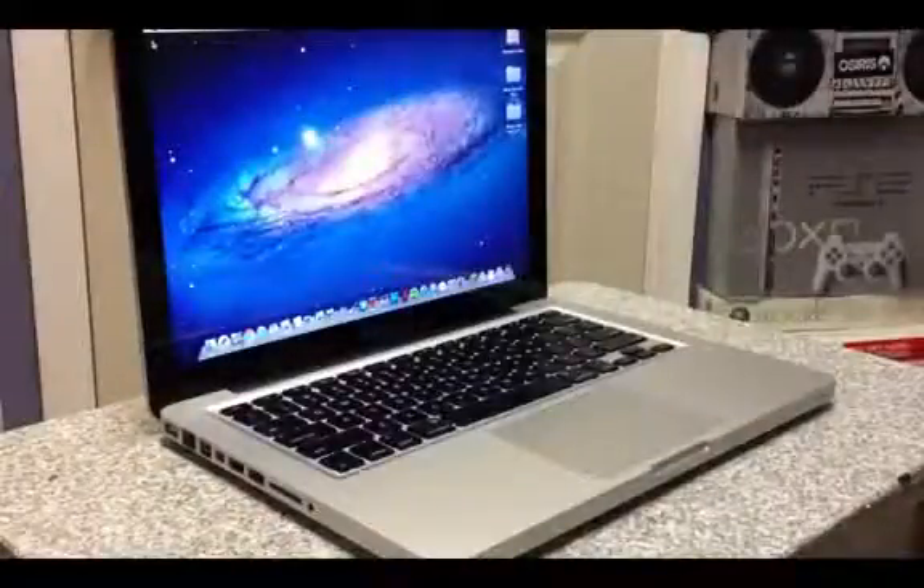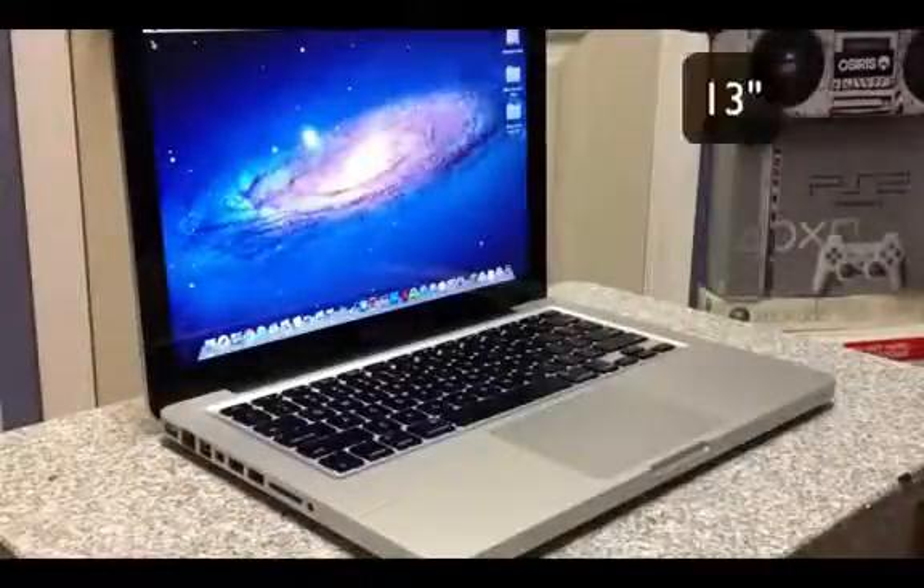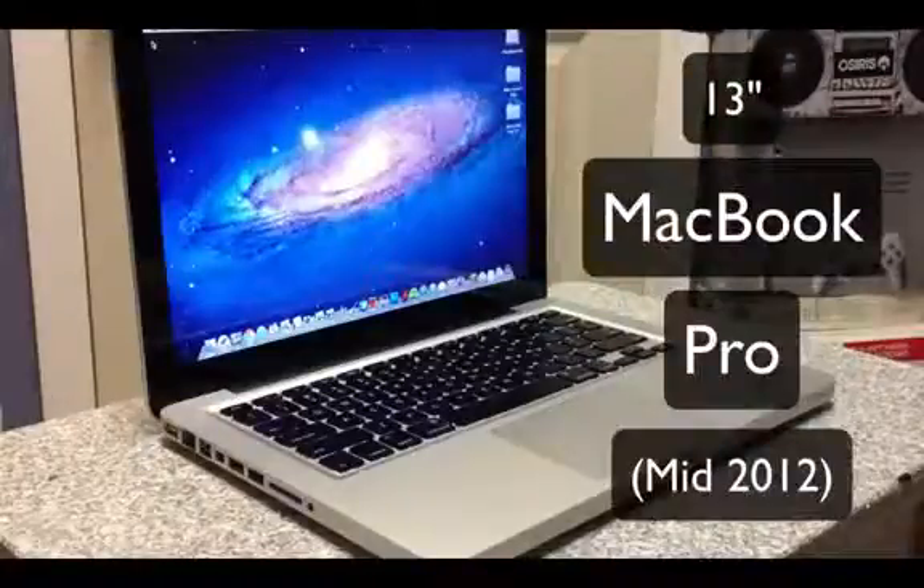What's going on YouTube? It's Mike here. Today, in this video, I'm going to be reviewing the 13-inch MacBook Pro mid-2012 model.